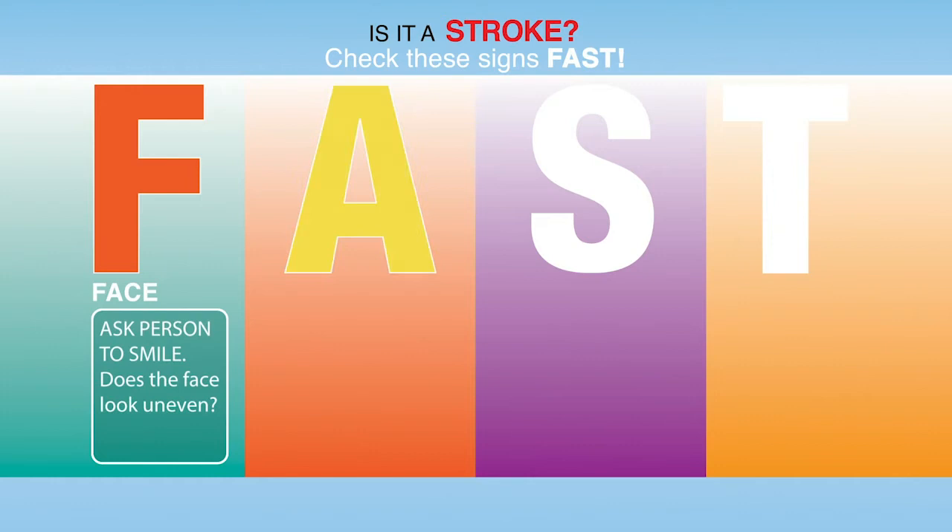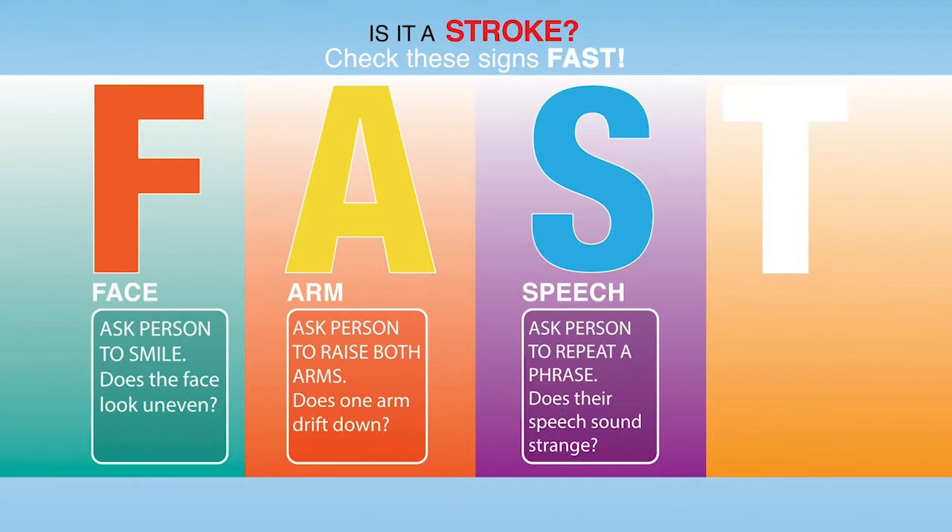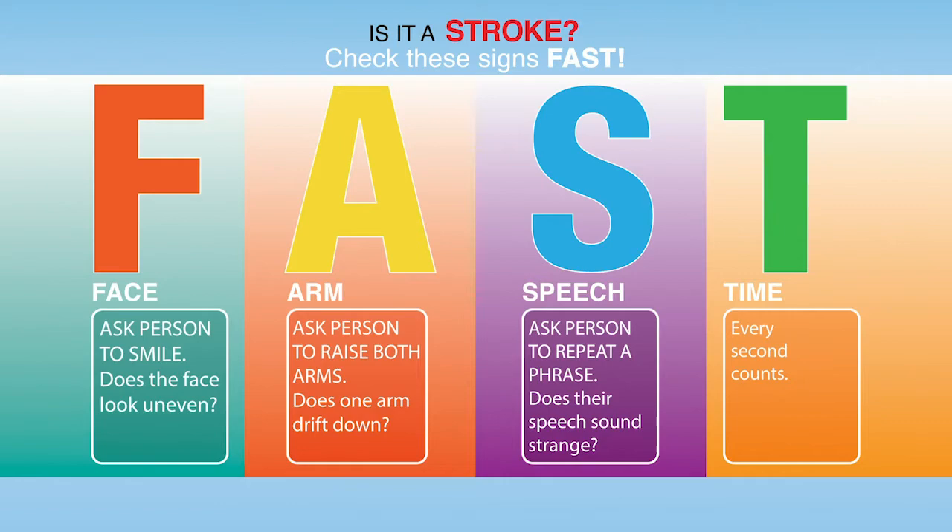A stroke happens when an area of the brain does not receive enough blood flow. With the blood comes oxygen and nutrients, so that area of the brain essentially starts starving and will eventually die unless blood flow can be restored. If blood flow is not getting to a specific area, the more time that goes by, the more damage there is and therefore more disability.